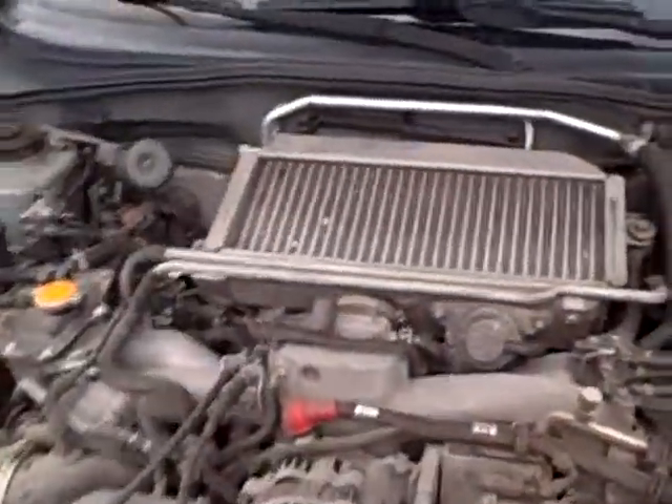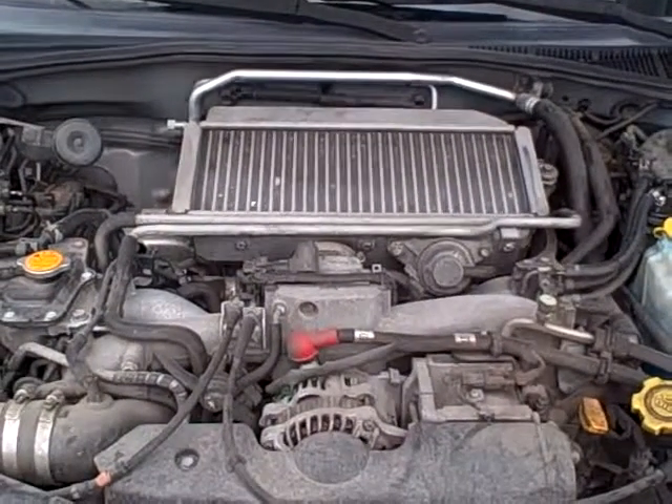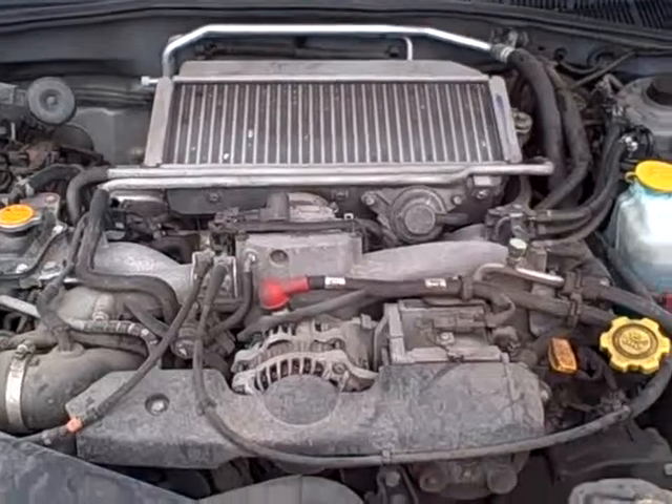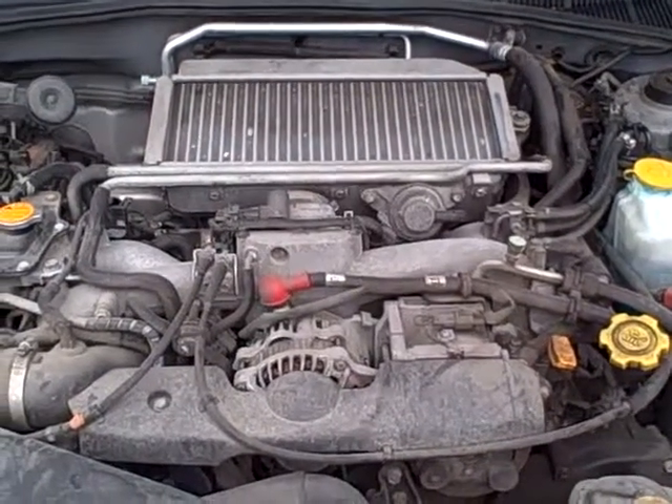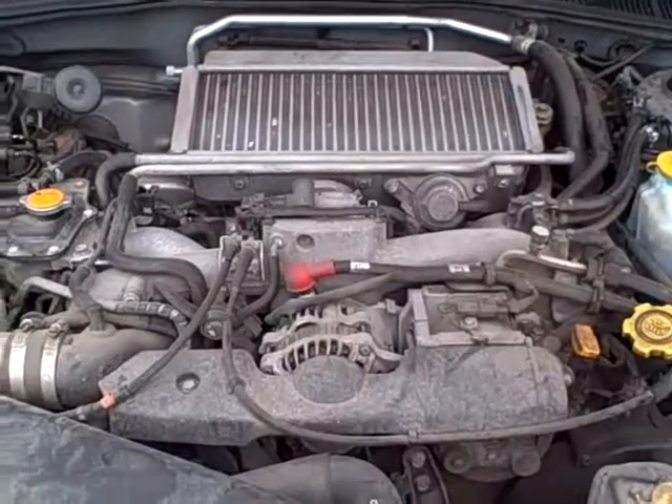There is a damaged fender. We do intend to replace that prior to sale. If a buyer wanted the vehicle right away, we would knock at least $500 off the price of the car if you decided to do the body repair yourself or just pass on it till later.